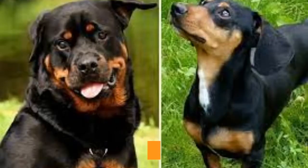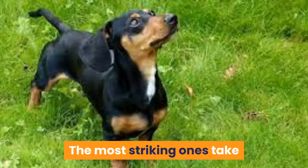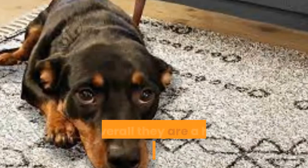5. Doxweiler. Parents: Rottweiler x Dachshund. One parent is large and bulky, the other long and slender — these two parent breeds are very different. With that in mind, you can guess how the Doxweiler might vary wildly in appearance. The most striking ones take after their Dachshund parent for body shape but take after the Rottweiler parent in terms of bulky muscles. From the Rottweiler side, Doxweilers bring an evening out of their temperament along with a hint of a playful side. They might require early socialization and consistent training, but overall they are a highly affectionate hybrid and loyal protectors. Thanks to the Rottweiler side, expect a vigilant dog that'll make a decent watchdog.